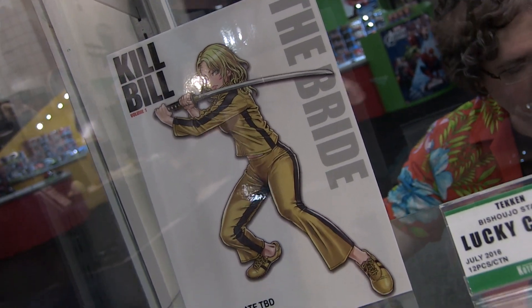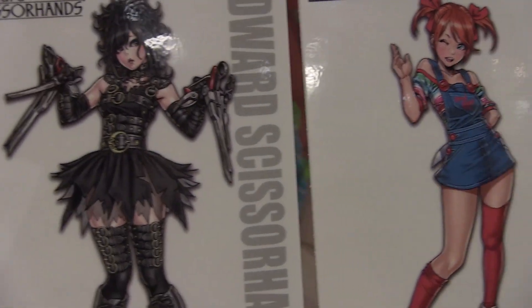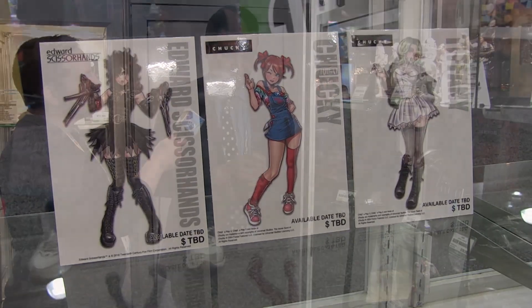We're adding new licenses to the Bishoujo line: The Bride from Kill Bill, Edward Scissorhands going into our horror line, and Chucky and Tiffany from Child's Play. Chucky will include two portraits — the standard look and an alternate with battle damage, featuring a stapled-up face looking really crazy and angry. We think that alternate portrait will really win over horror fans who might find the standard look too cute. We have plans to continue the horror line with more characters.